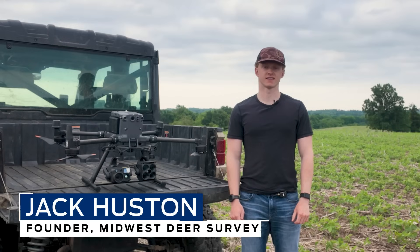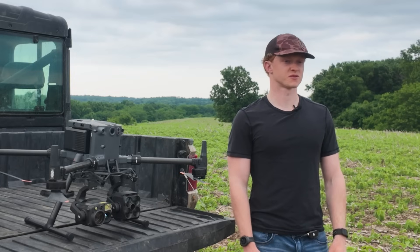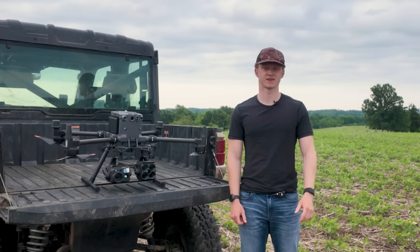My name is Jack Houston, born and raised in Marshall, Missouri, and I operate a thermal drone and do a variety of things from deer surveys to finding lost pets to making aerials of your farm.